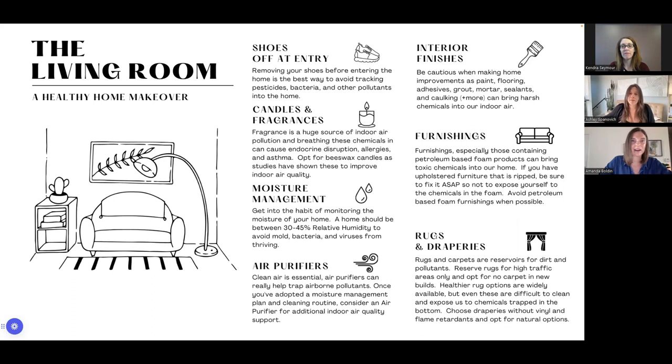Our home is like our body — don't cover up the issues, get to the root cause. In addition to clean air, one of the most important things we can do is manage the moisture in our home. Get into the habit of monitoring your moisture. Everyone should have a hygrometer placed in various locations — especially in all the wet locations. Make sure your home is between 30 and 45% relative humidity. That is the safe spot to know moisture levels are balanced.